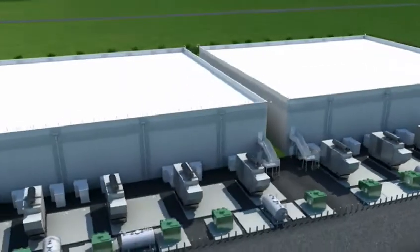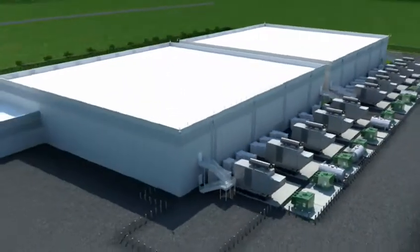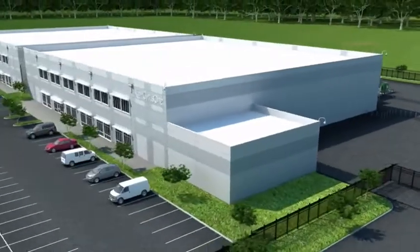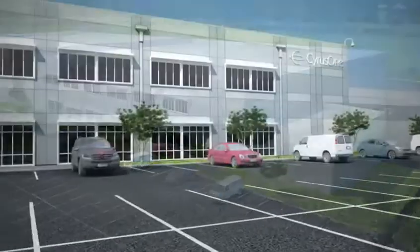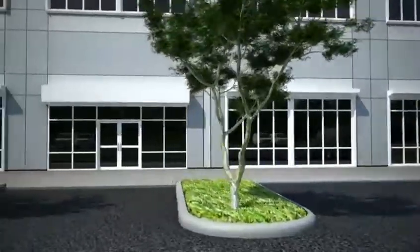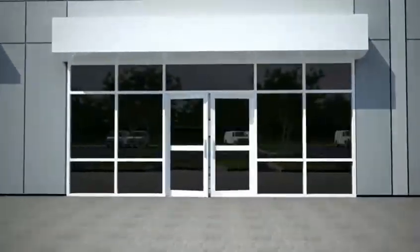CirrusOne's enhanced security standards include perimeter fencing, cameras, and keycard access upon entering the building. Our data centers are designed in a modular fashion as part of our master plan, uniquely designed to support 250 watts per square foot and beyond.